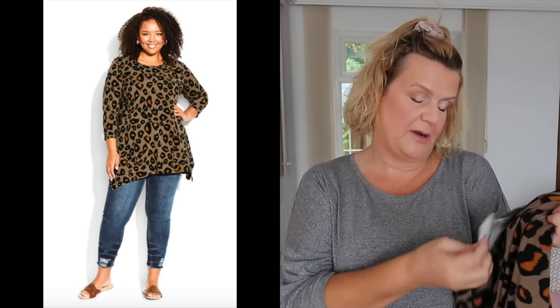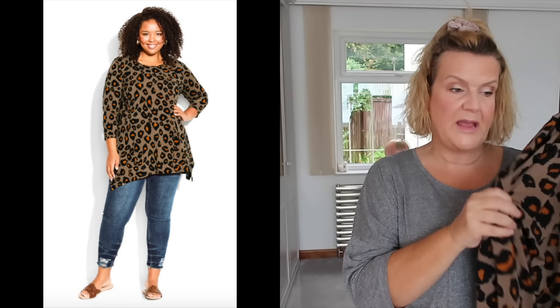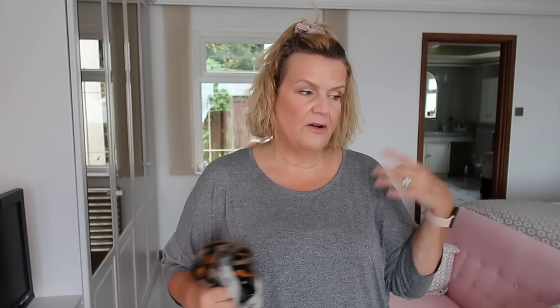This is the first top from Evans — a 22/24, my natural size. I love the big bold animal print and the autumnal colours: beige with a slightly brighter orangey-brown. I love an animal print and I love the shape of this. I was looking for everyday tops to wear with jeans or leggings, just casual. It looks like the right size but I have it in a size down too, so I'll try this one on first.